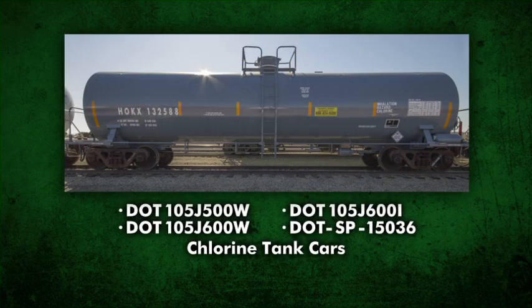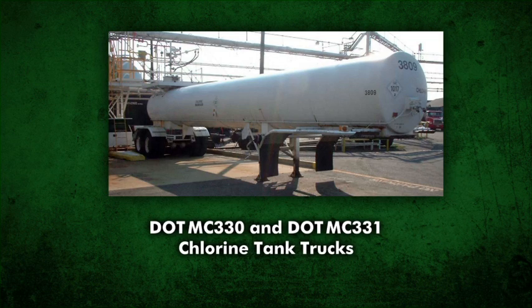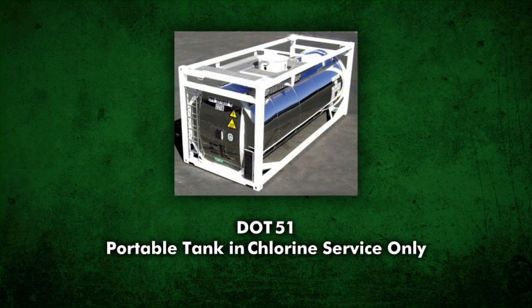The Chlorine Institute Kit C is designed for use on any DOT approved chlorine tank car or cargo tank, and DOT 51 portable tanks in chlorine service only, as shown on screen.